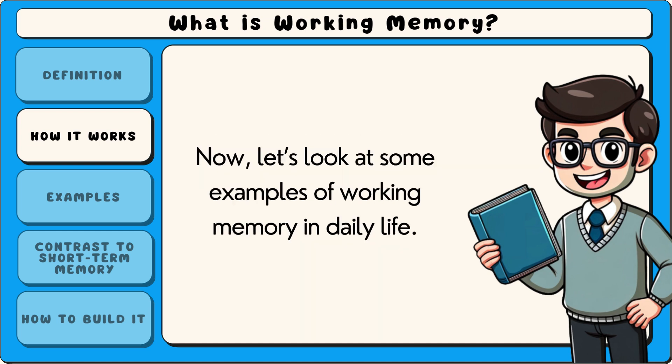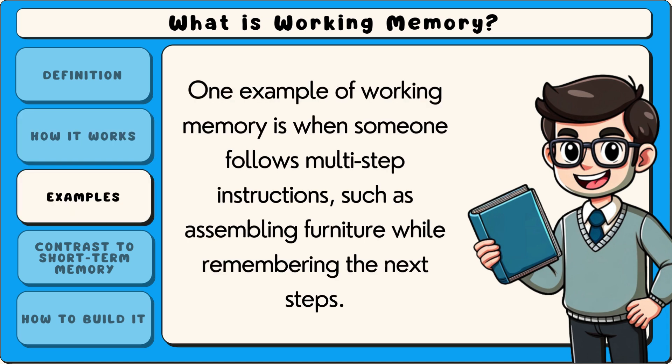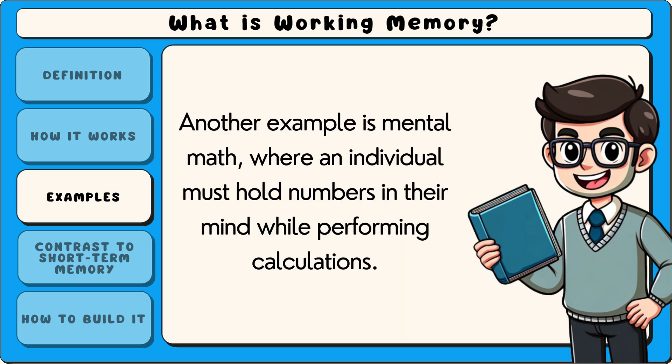Now let's look at some examples of working memory in daily life. One example is when someone follows multi-step instructions, such as assembling furniture while remembering the next steps. Another example is mental math, where an individual must hold numbers in their mind while performing calculations.